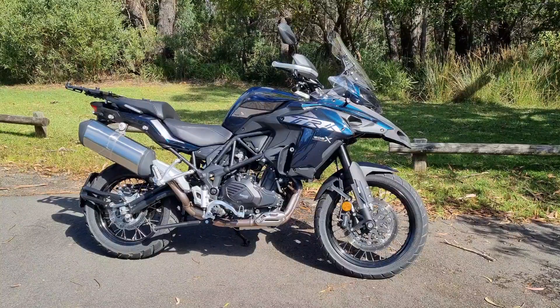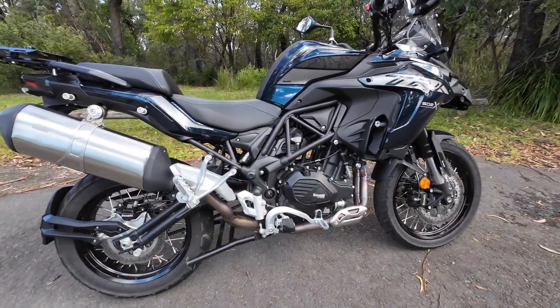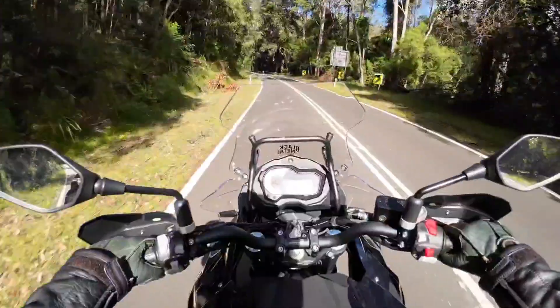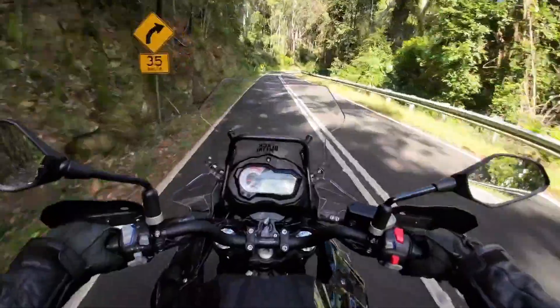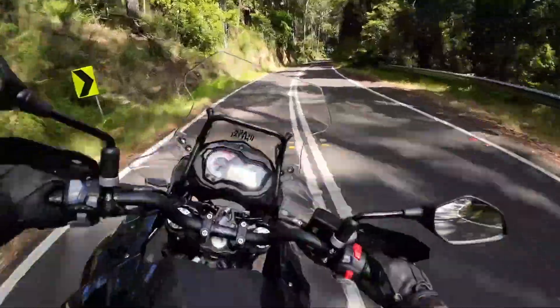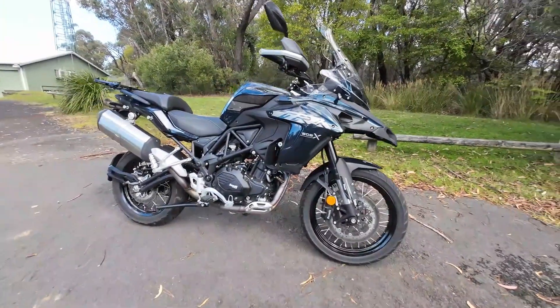The Benelli TRK 502X, Benelli's all-purpose mid-size adventure bike. Now there are two versions of the TRK available on the market today. There's the 502, which Benelli call their adventure touring, and this one which I have, the 502X, with the higher ground clearance and longer travel suspension, which Benelli call their adventure sport.